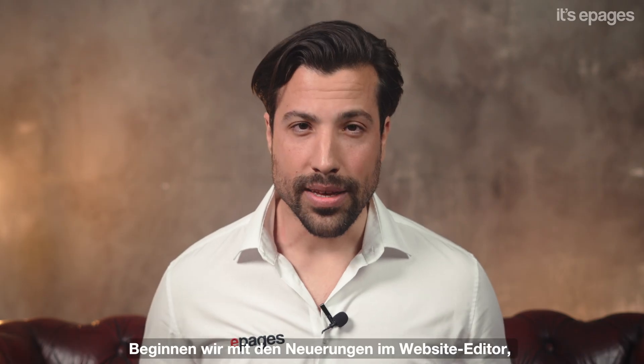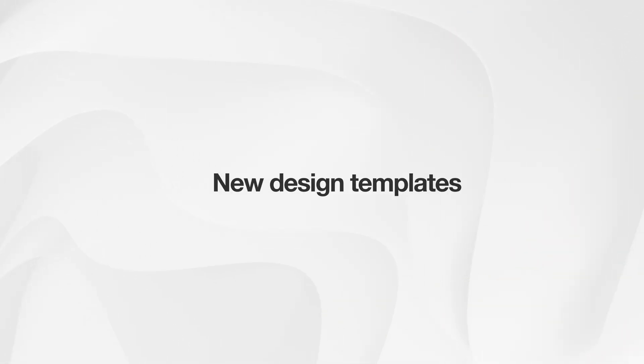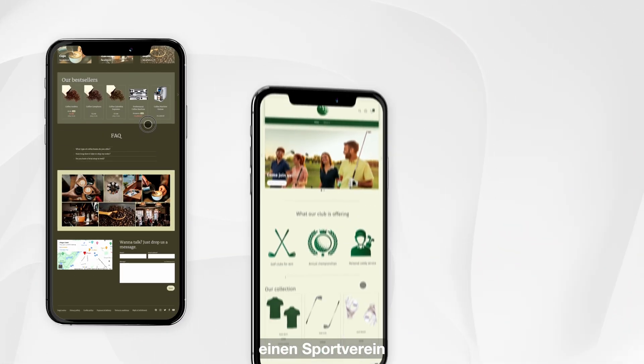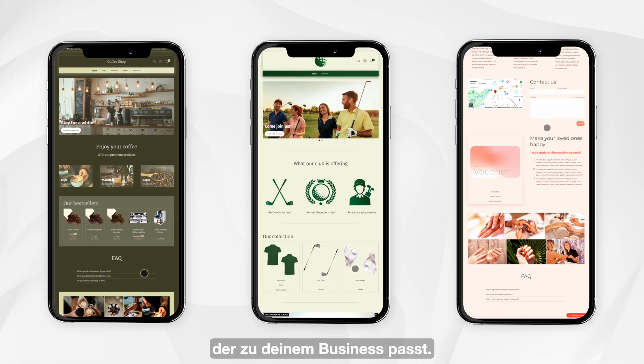Let's start with the innovations in the website editor, which allow you to implement your perfect design. We've added three new design templates. Whether you run a cozy cafe, a sports club, or a wellness spa, you'll always find the look that matches your business.